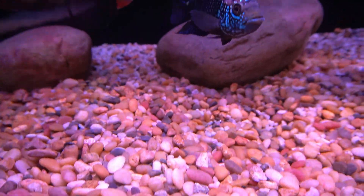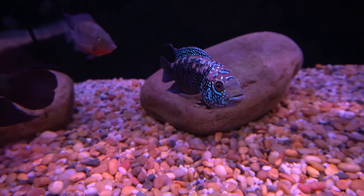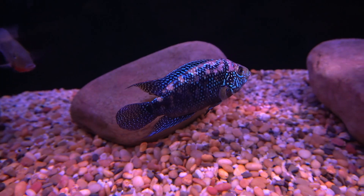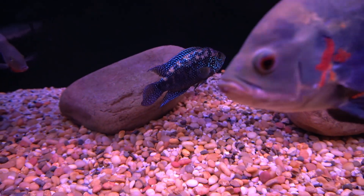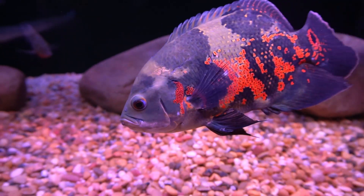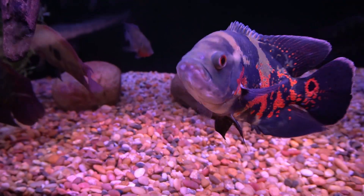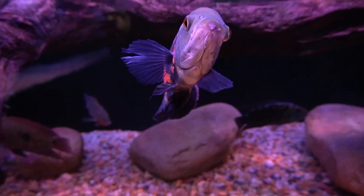Here's the Jack Dempsey — female, from what I understand. I was told it's a female. I'm not an expert in sexing South and Central American cichlids.